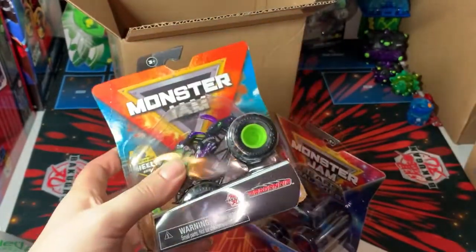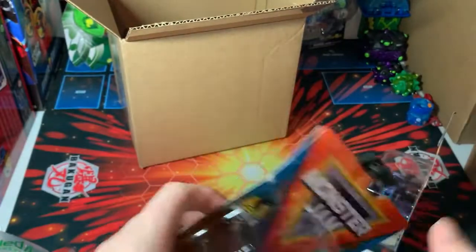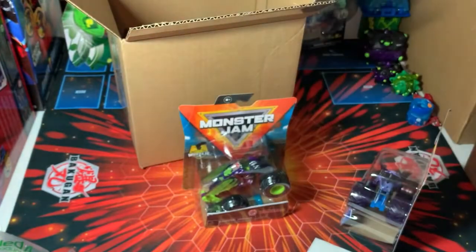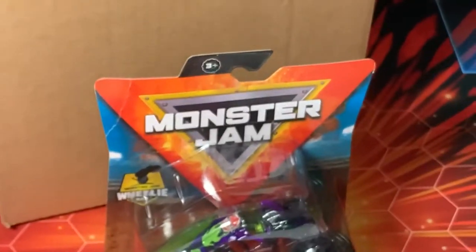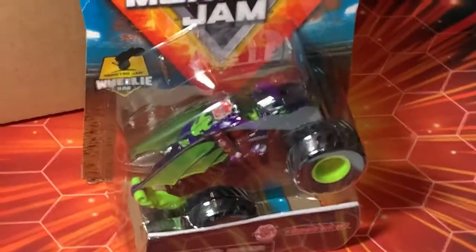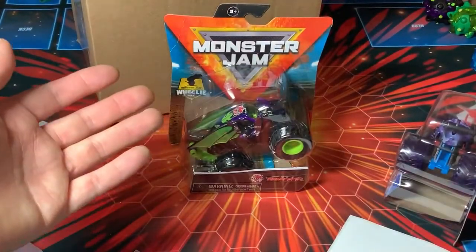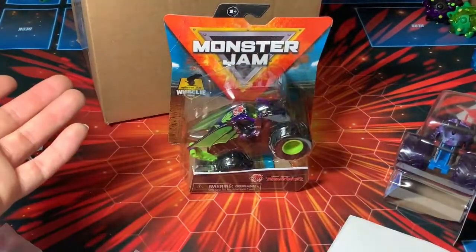If you want me to do videos on any of the Monster Trucks, I will do one on the play set eventually. Do let me know. That's all that was in that packaging, so now I'll cut to either going out Friday or opening another package from Amazon.